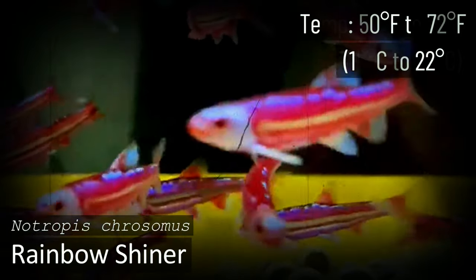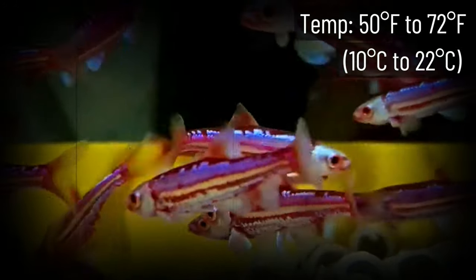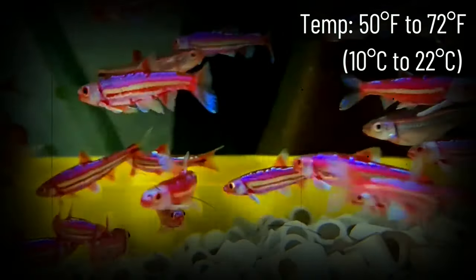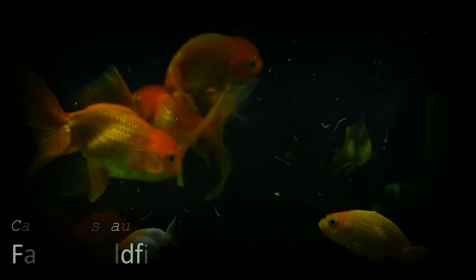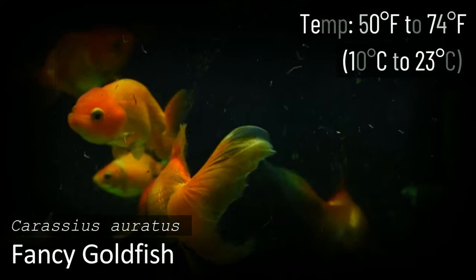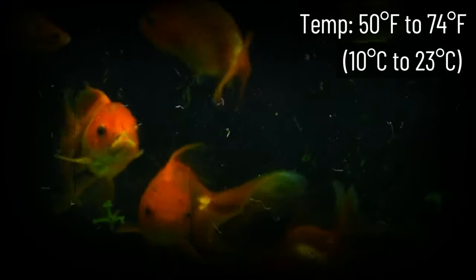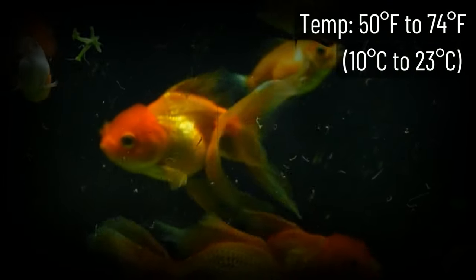The Rainbow Shiner is definitely used to cooler waters and is known for its brilliant purple and pink spangling, especially during mating season. These torpedo-shaped fish grow to 3 to 3.5 inches long and can be kept with other peaceful fish that enjoy similar water parameters. Keep them in a school of six or more. Their natural temperature requirements are quite low — a lot of the time they don't even need heaters.